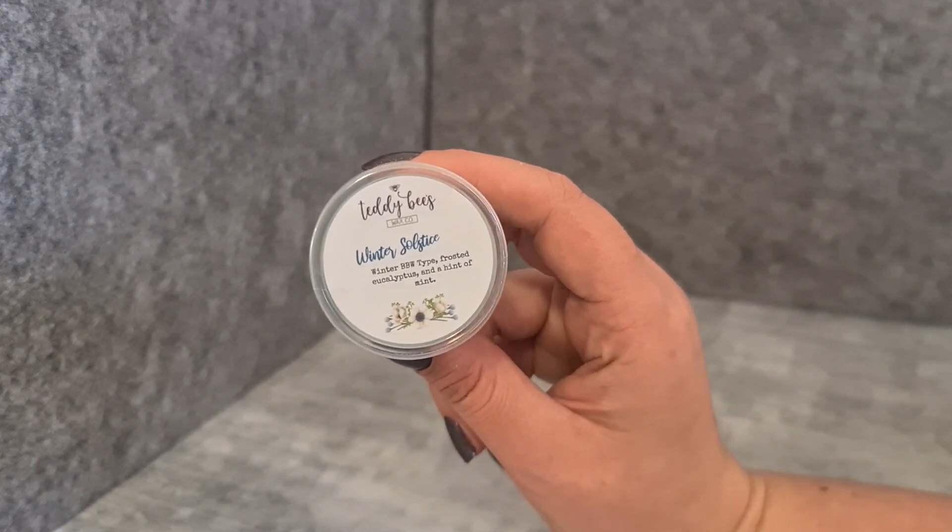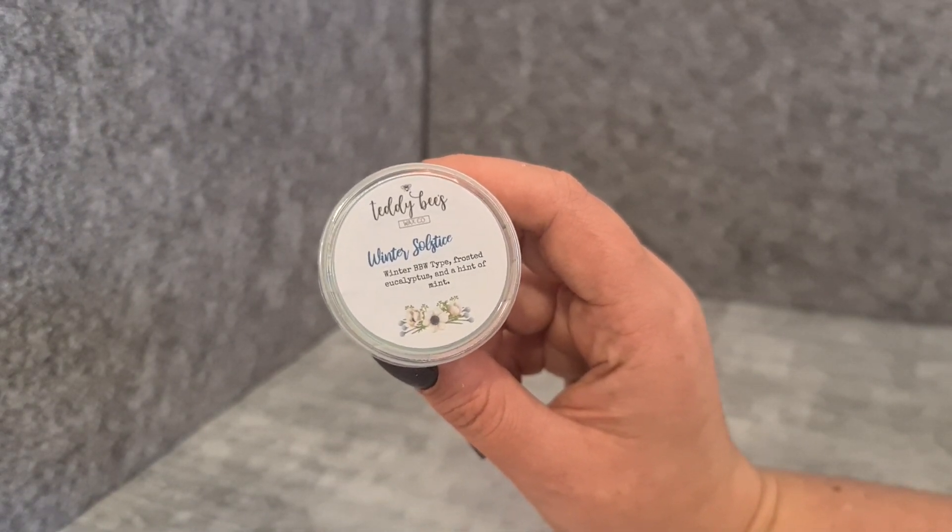Pretty much every order I've gotten has had two samples. The first one is Winter Solstice, which is a Winter BBW type with frosted eucalyptus and a hint of mint. Her wax is very soft and can be a bit greasy to touch. I don't think I love this one, though I might try melting it — eucalyptus scents can be a bit funny for me. It's very fresh and kind of nostril-clearing. It's got a nice icy fresh tone but I'm not getting must-have vibes.